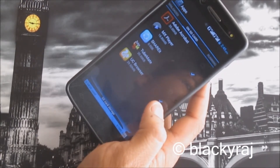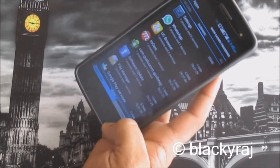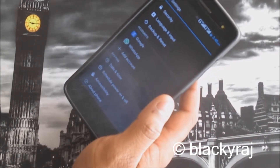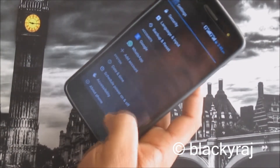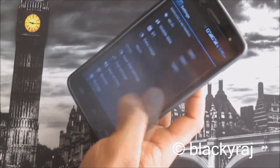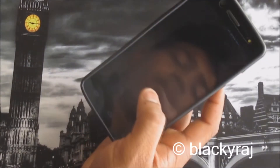This handset runs on Android 4.3 Jelly Bean, which means the handset won't run very fast. The main disadvantages are the memory and, second, the camera.